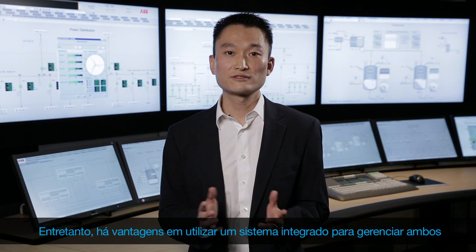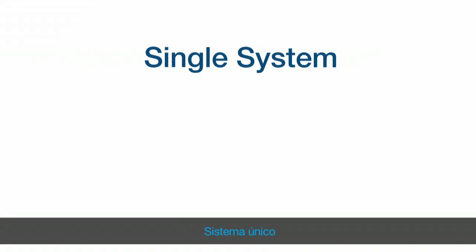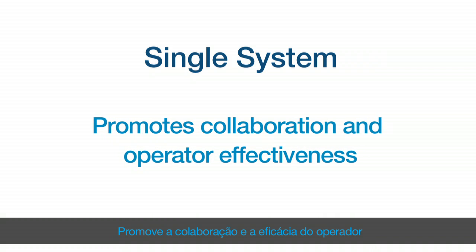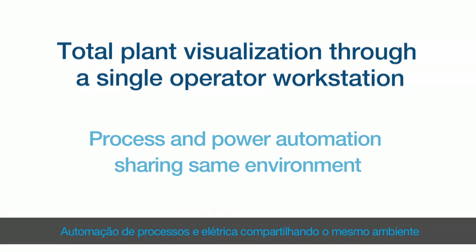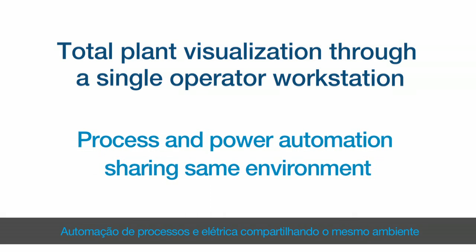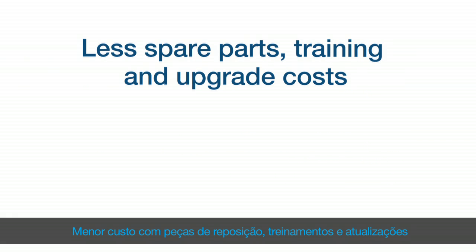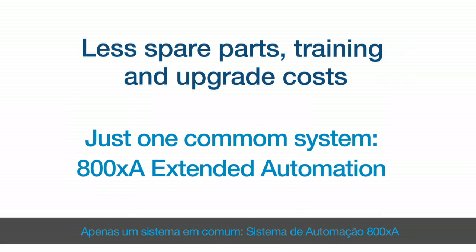However, there are advantages to using one integrated system to manage both. A single system promotes collaboration and operator effectiveness. Total plant visualization through a single operator workstation. Process and power automation sharing the same environment. Less spare parts, training and upgrade costs — just one common system: 800XA extended automation.